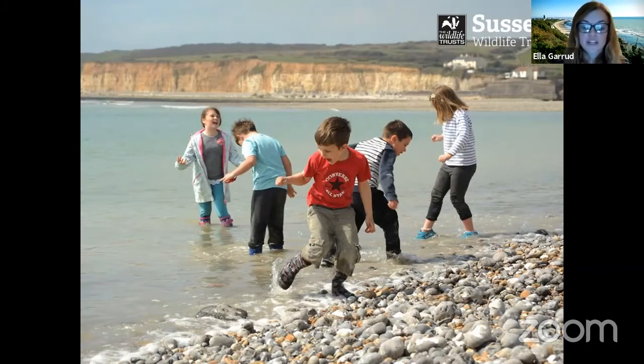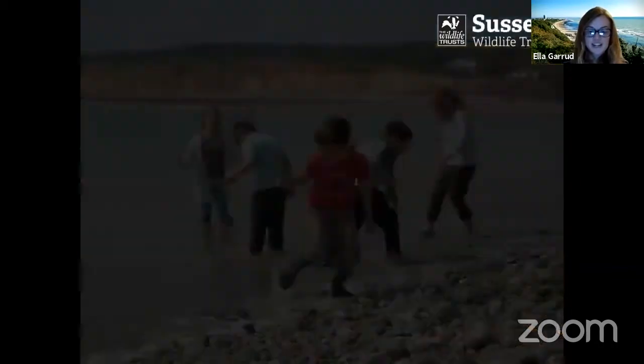Wild Beach aims to connect learners to the marine environment. It focuses on the coast, encouraging care and responsibility for the natural world, beach habitat, and marine conservation. We do that through child-led play, managed risk-taking, and repeat engagement — kids coming back to the same beaches for wild beach sessions. Now that I've told you a little bit about Wild Coast Sussex, I'm going to take you on this virtual seashore safari.